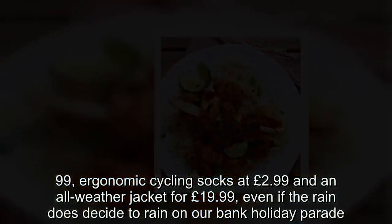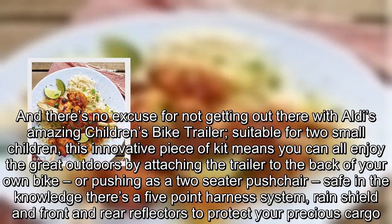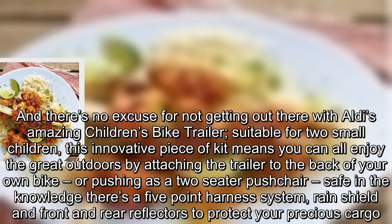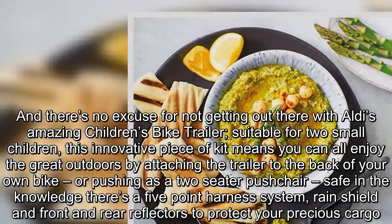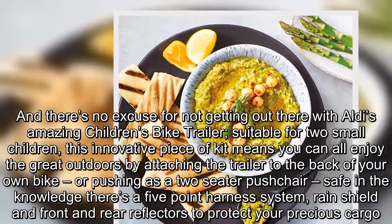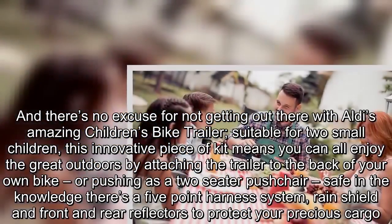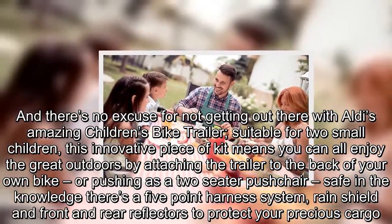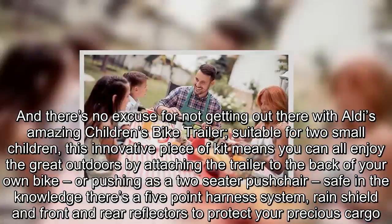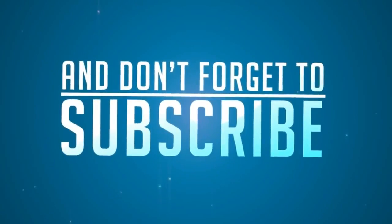And there's no excuse for not getting out there with Aldi's amazing children's bike trailer, suitable for two small children. This innovative piece of kit means you can all enjoy the great outdoors by attaching the trailer to the back of your own bike, or pushing it as a two-seater pushchair, safe in the knowledge there's a five-point harness system, rain shield and front and rear reflectors to protect your precious cargo.